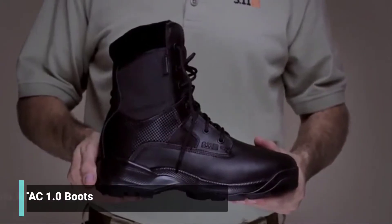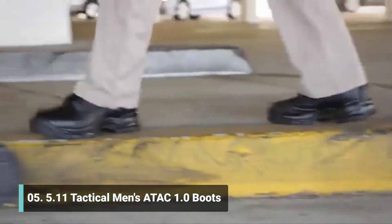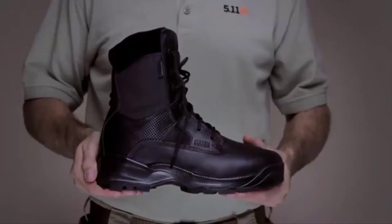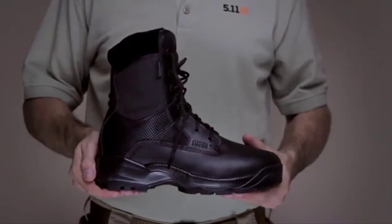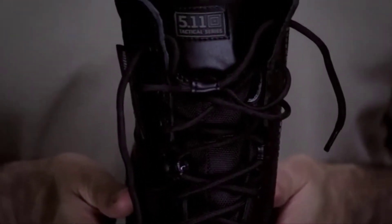The 5.11 ATAC Storm was engineered for optimal speed, agility and tactical functionality across a broad range of operational environments. Built to satisfy the needs of military, law enforcement and special tactical teams throughout the world, the 5.11 ATAC Storm is built from strengthened nylon and full grain high shine leather for a clean, professional appearance in any setting.